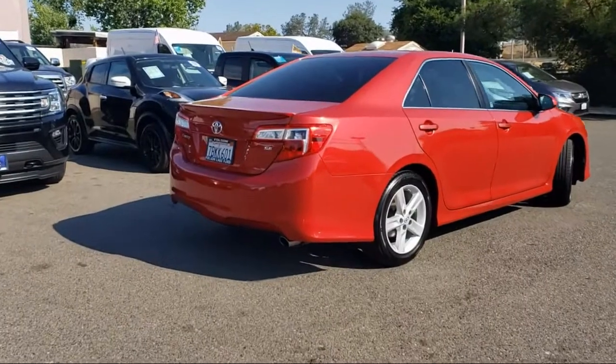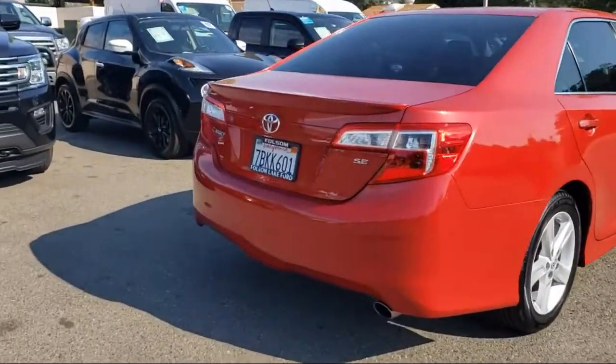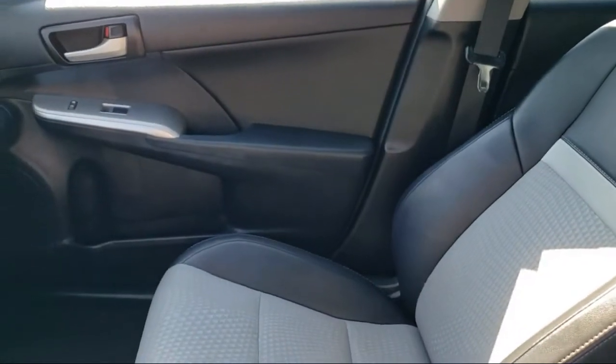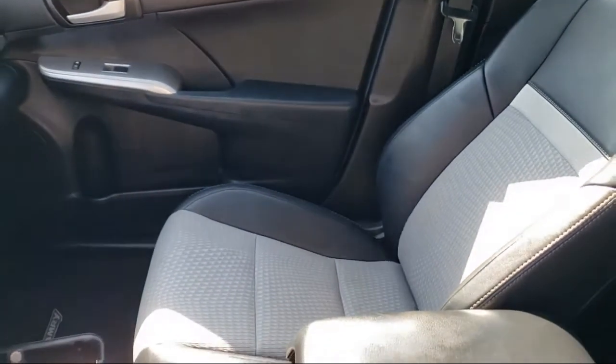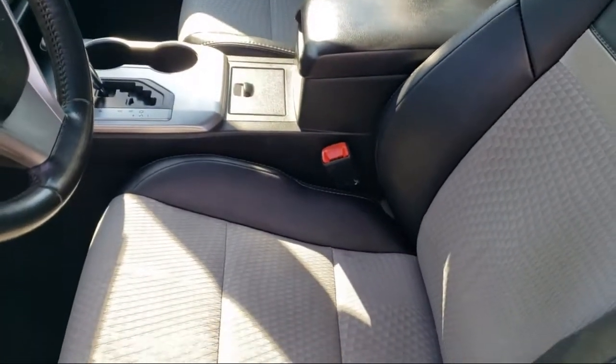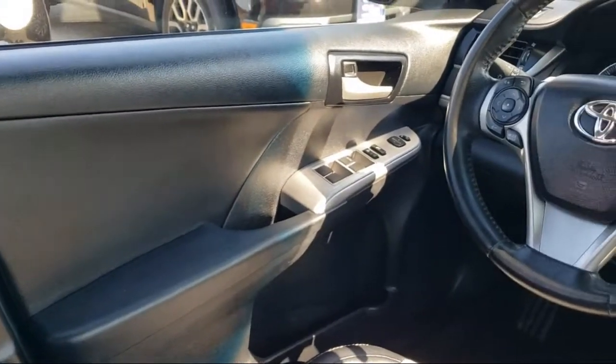Only the best trade-ins and purchased vehicles make it through our meticulous inspection and reconditioning process. We know it matters who you buy from, and that's why here at Folsom Lake Ford we say: making you a great deal is the easy part, but keeping our commitment to you is the most important part. That's been our mantra for the last 25 years.